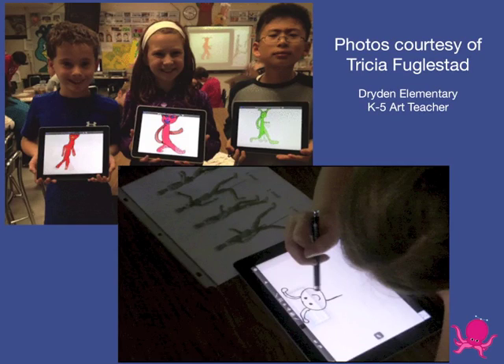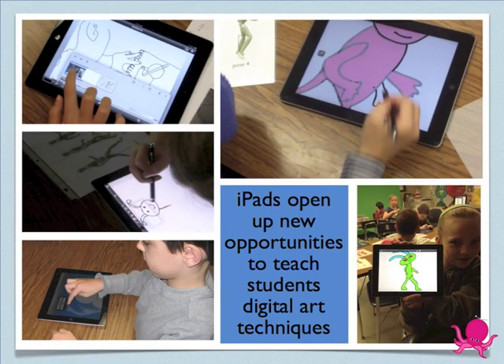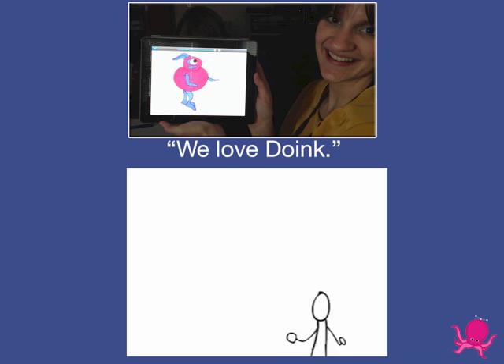Doink's drawing and animation tools are simple enough for elementary students, yet offer advanced features for middle and high school students. Since Doink's launch, 400,000 users have created over 2 million pieces of art in 141 countries.